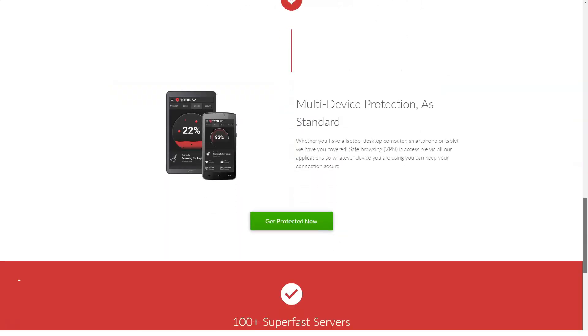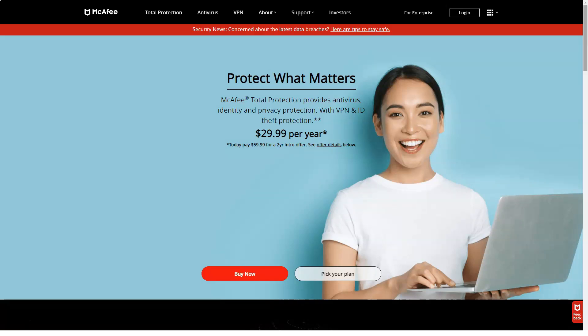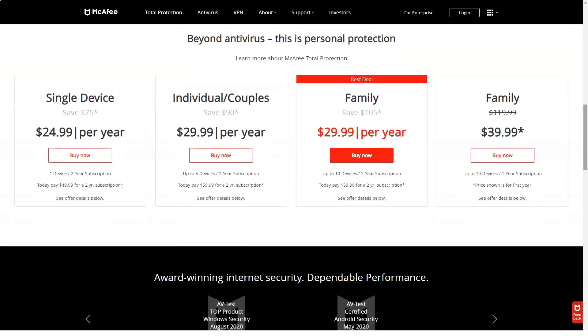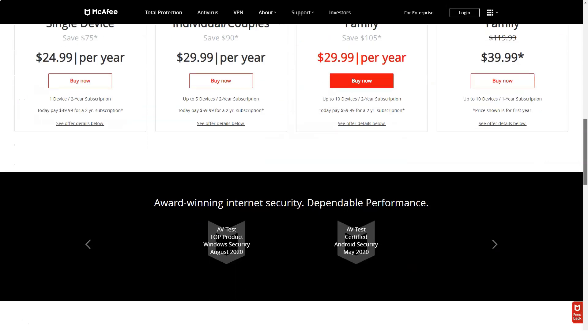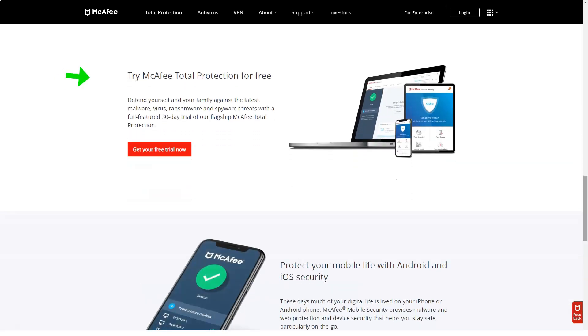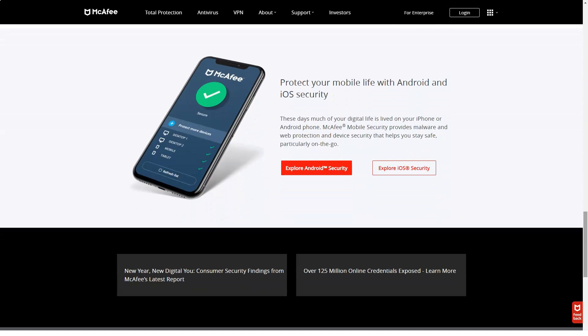McAfee has many security features and options. It effectively blocks most zero-day attacks and a wide array of malware. Plus, you'll save great money by purchasing a Family Plan for 10 devices. You get all the antivirus features you need, such as real-time protection and firewall, as well as several additional features including performance optimization tools and a password manager. At the same time, developers definitely need to work on the usability of the interface. McAfee Total Protection was able to detect and prevent zero-day attacks in 99% of cases, and when tested with other types of malware, it was able to provide 100% protection.